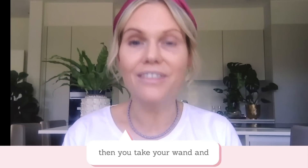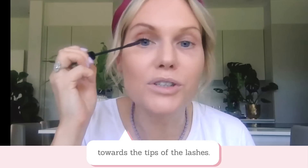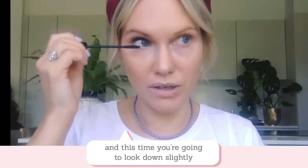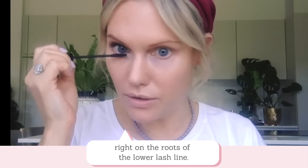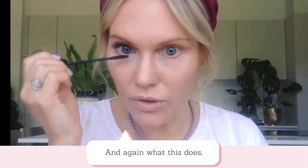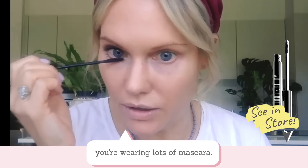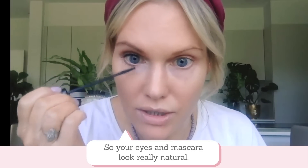If you really want to extend on the length, then take your wand and do just one or two coats up towards the tips of the lashes. It's that easy. For the bottom lashes, it's very similar — take your mascara wand, look down slightly, and bounce the wand right on the roots of the lower lash line with little bounces. What this does is give you definition to your lashes without looking like you're wearing lots of mascara. It helps frame your eyes so your mascara just looks really natural.